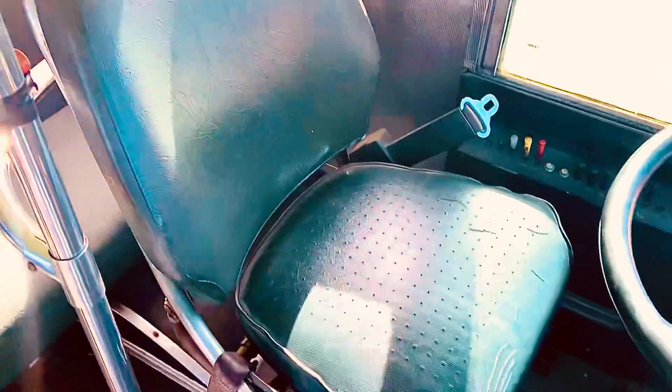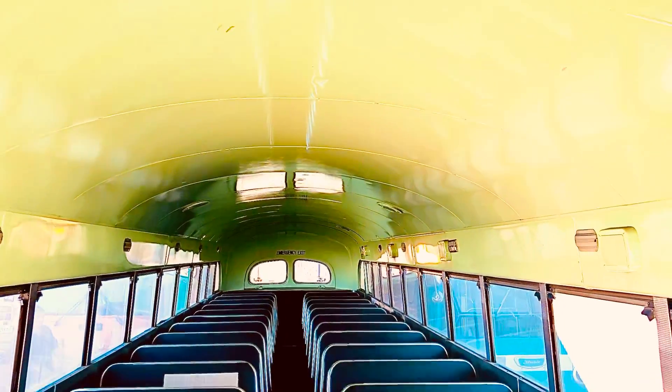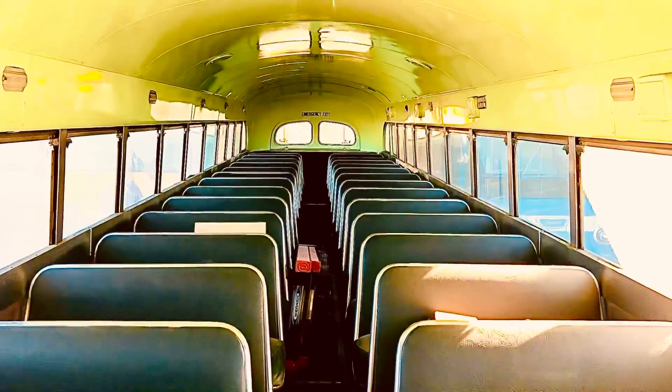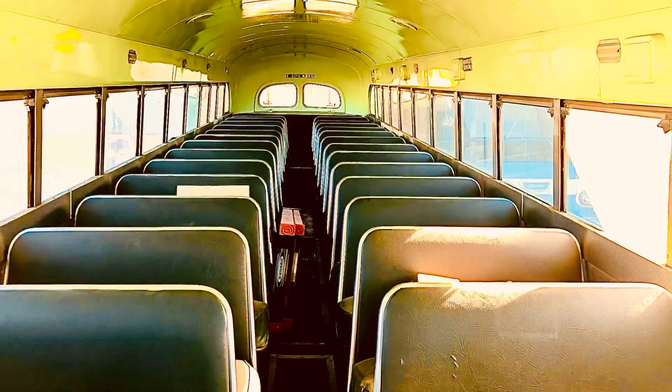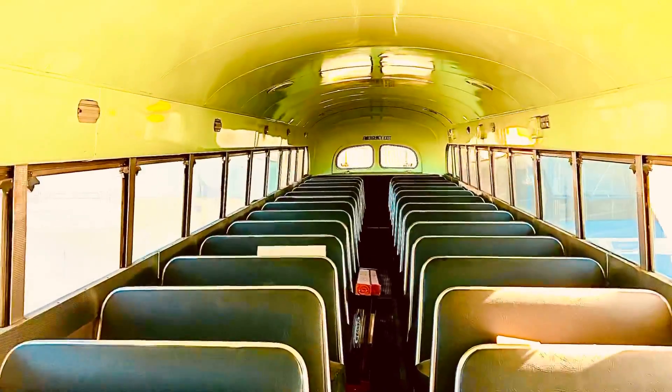The driver's side is stock original and in nice condition. The interior of the bus is remarkably original. Look at the ceiling — beautifully repainted, as is the bus. A little bit faded from years of sitting under cover, but it will polish right up. Just rub your finger on it and it's shiny.